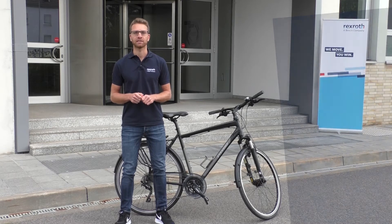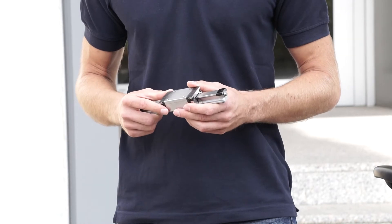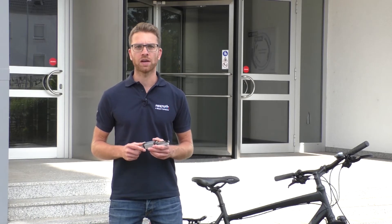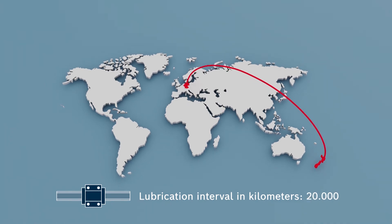Our ambition is to save you time, reduce cost and lessen the impact to the environment. In the future, you can operate our ball runner blocks up to 20,000 kilometers without any re-lubrication — we've doubled the intervals — allowing travel life that is the same as driving from Germany to New Zealand without any re-lubrication.